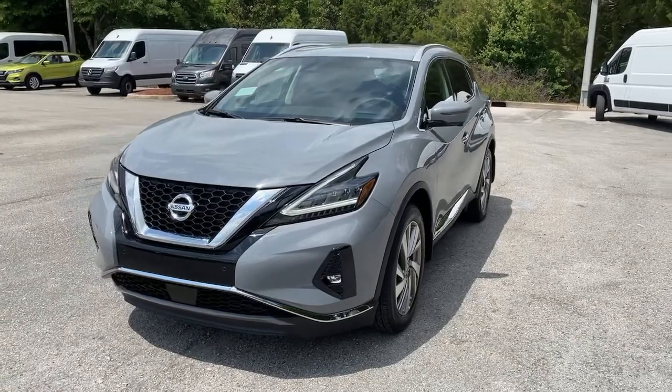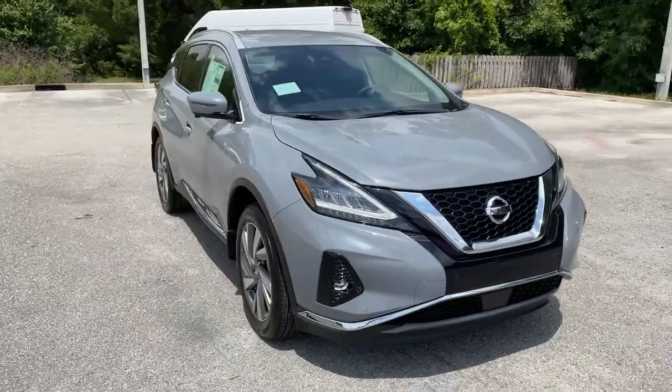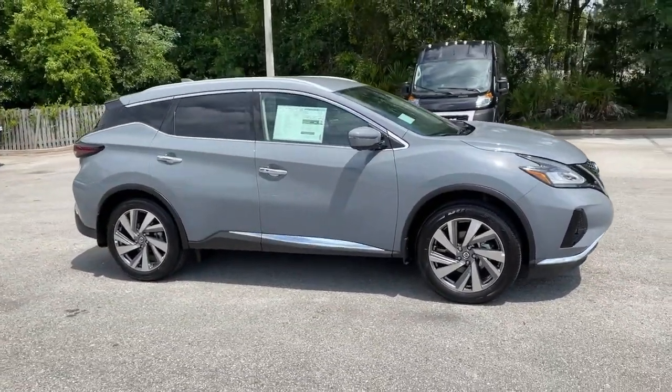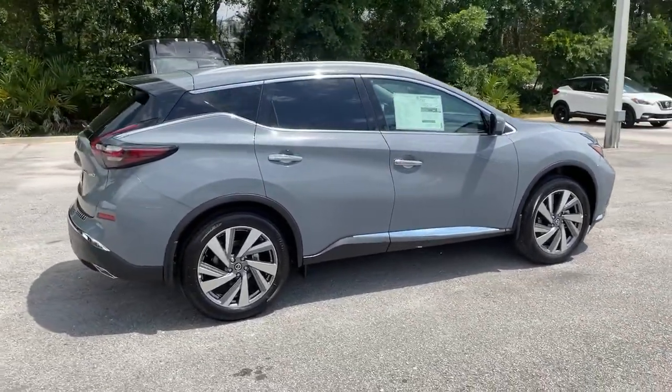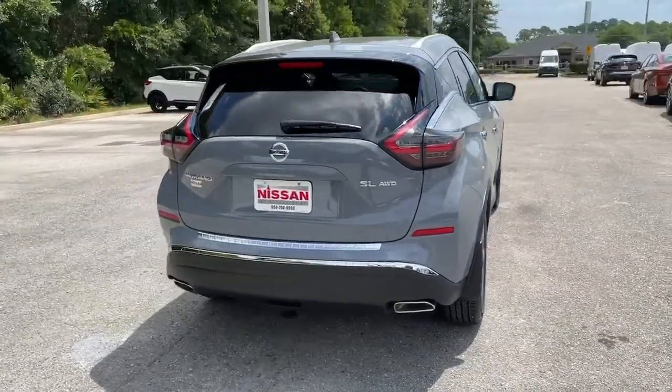You will be amazed by this 2021 Nissan Murano. This sporty Murano was designed with your lifestyle in mind. From its generous cargo space to its silky smooth ride to its advanced safety and infotainment tech, this deluxe mid-size crossover infuses every journey with confidence.